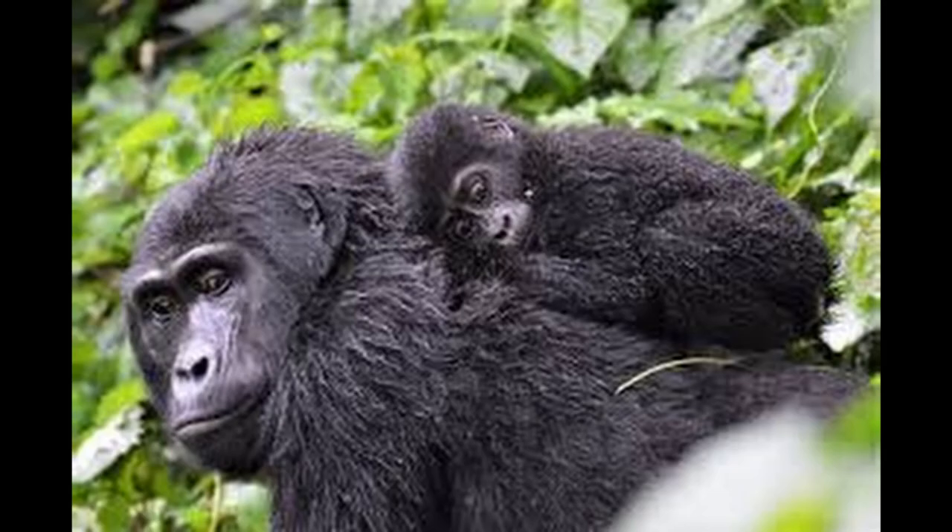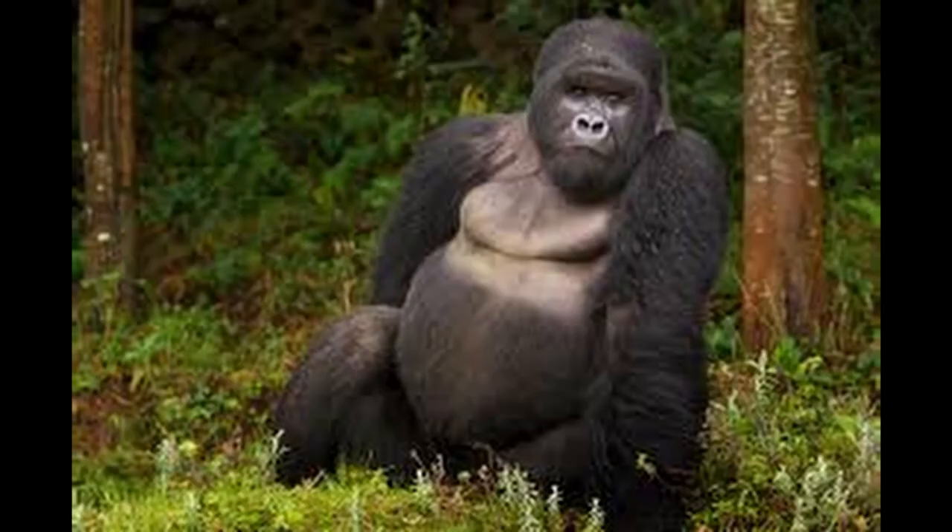Gorilla number 3. This one's cute because it's a mom and a baby. Parenthood is one of the best things ever. And it's smiling — that's pretty cool. Gorilla number 2 — this one's also fat like gorilla number 10. And it reminds me of somebody.